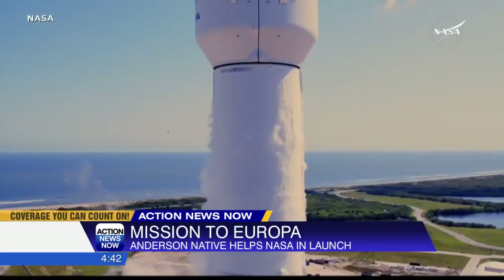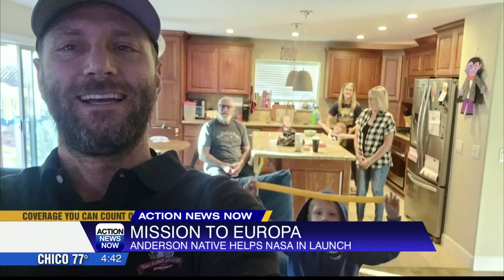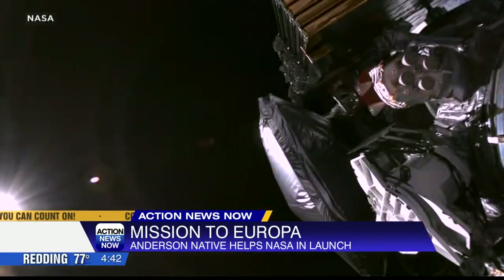And liftoff — Falcon Heavy with the Europa Clipper. It launched October 14th when Horner and his family were watching from home. From the rocket launch to the successful separation to get out of Earth's orbit, he says a lot of his stress was gone after the successful launch.